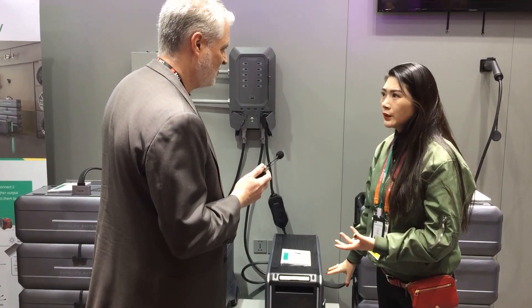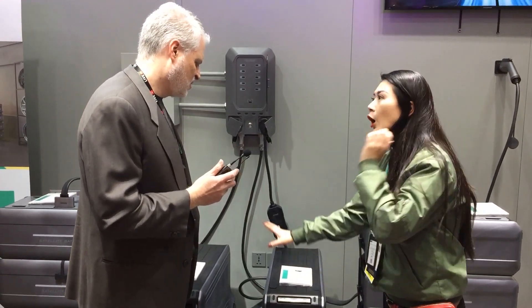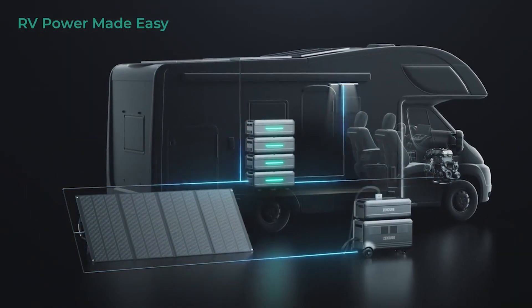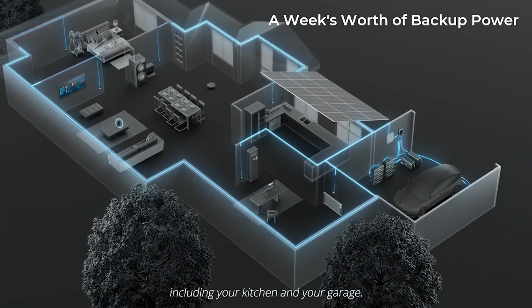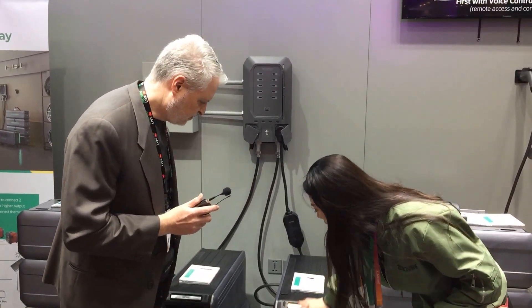Everything is modular design — we want to make it very customizable. It really depends on your energy consumption, and then you decide how many units you need. You can start with just one. We help our consumers define what they actually need depending on the scenario: RV, EV cars, home backup power, or professional outdoor work.